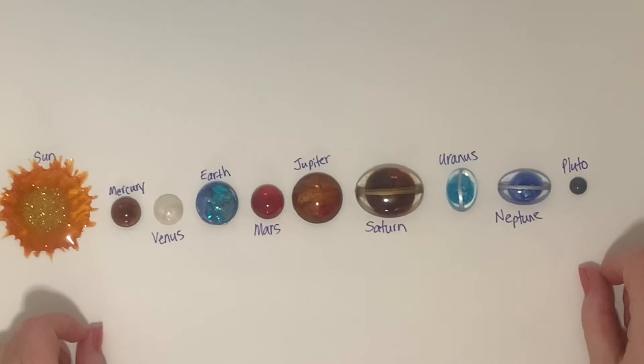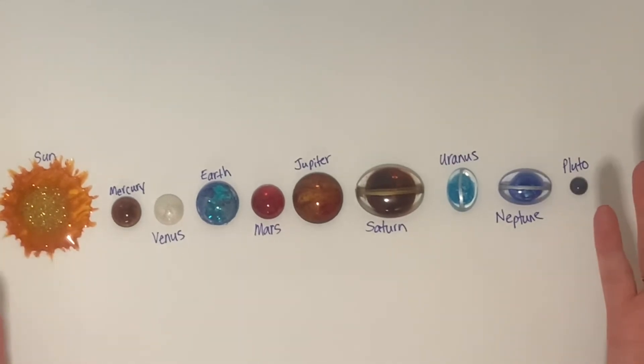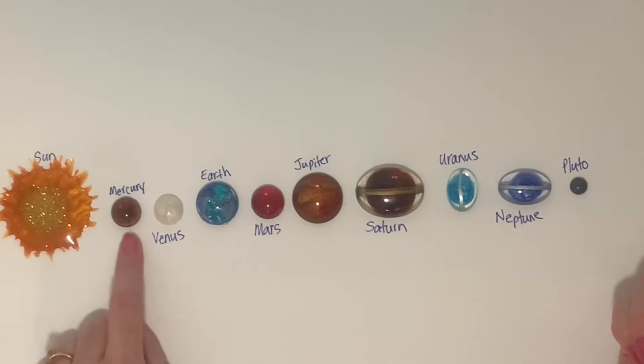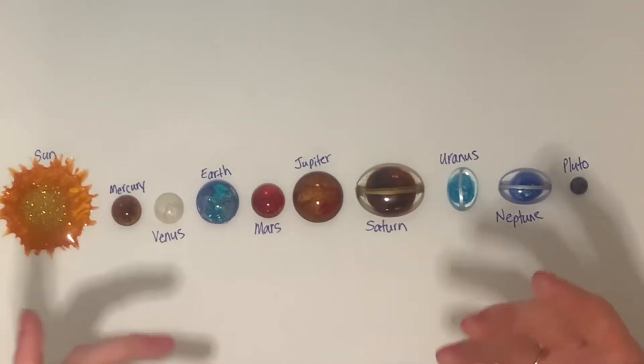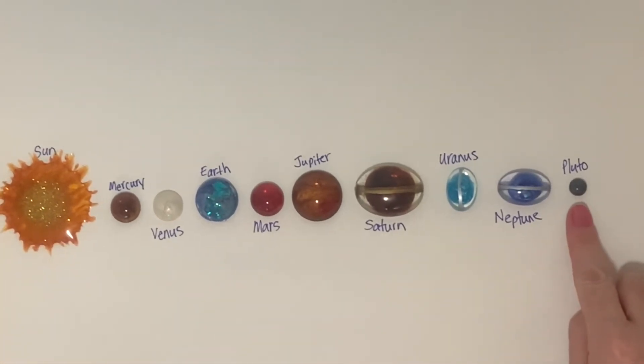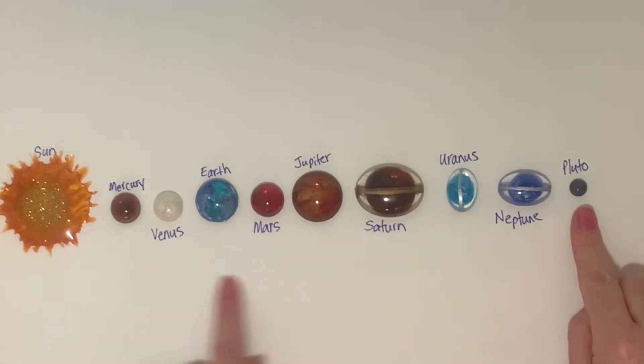Which planet is the closest to the sun? Yeah, Mercury. Which planet is the farthest from the sun? That's right — Pluto. Pluto's the farthest from the sun. It's the coldest.